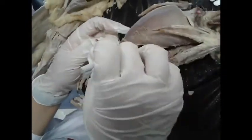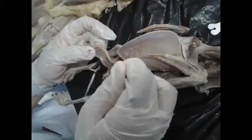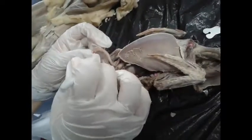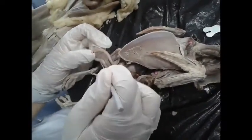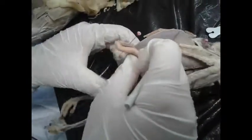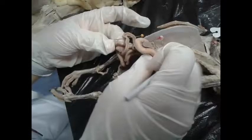After the gizzard, we have the duodenum, which curves and encloses the pancreas. After the duodenum, it continues as the jejunum. The jejunum is the highly coiled region of the small intestine. All of these coiled structures here are the jejunum.